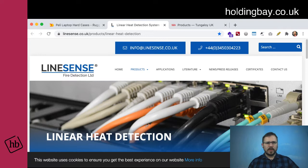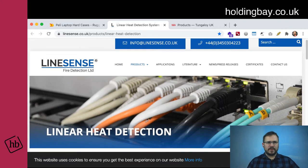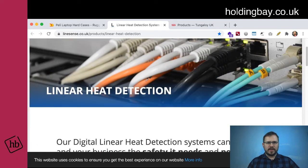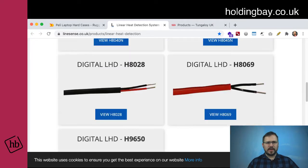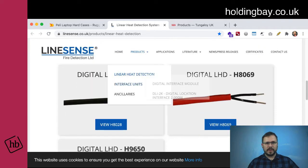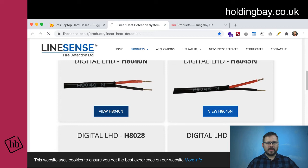Next one up: LineSense. They've got fire detection — so linear heat detection. This is into a category page, so different types of cabling. Let's have a look at what sort of stuff we've got in here.